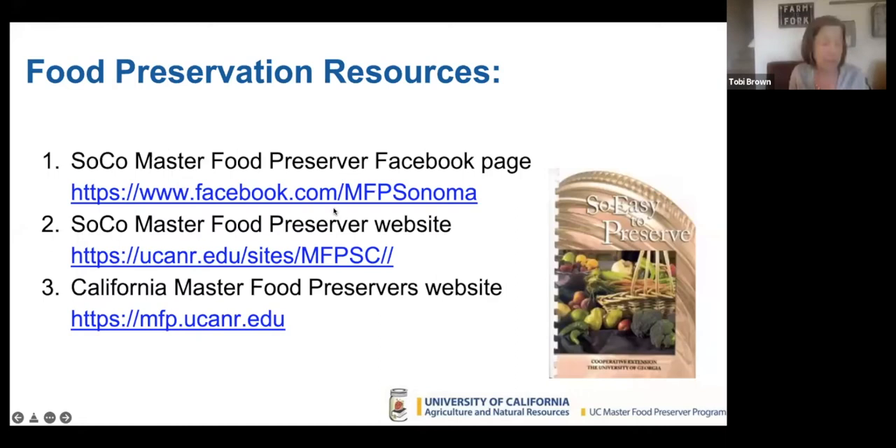We're going to have those recipes available on our website. I have a QR code coming up — make sure your phone is available. This is a fabulous book: 'So Easy to Preserve' — it only has tested recipes and it's through the University of Georgia. I highly recommend that book. We have a great website for Sonoma County, and Kathleen Fitzgerald does a Facebook page with fabulous recipes.